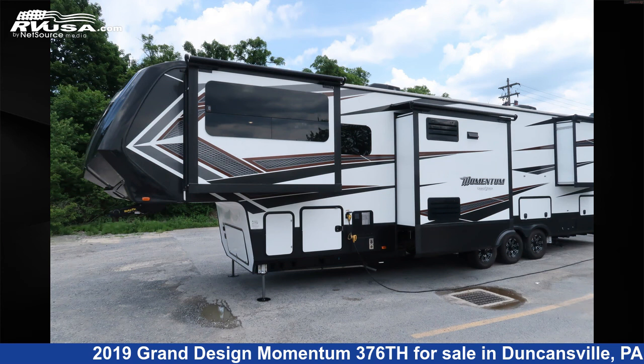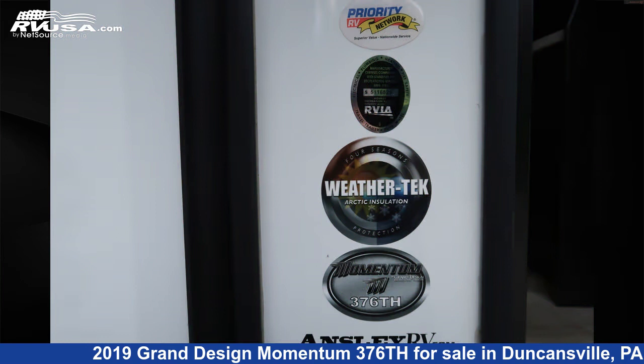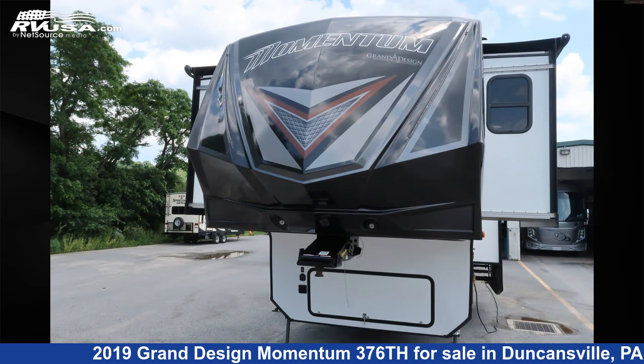This 2019 Grand Design Momentum 376TH is a fifth-wheel RV. It is located in Duncansville, Pennsylvania 16635, and is offered for sale by Ansley RV.